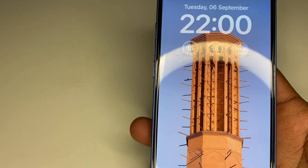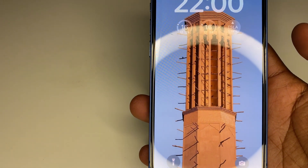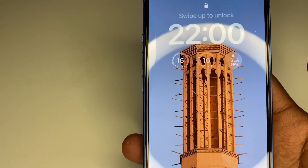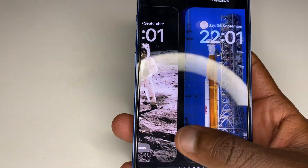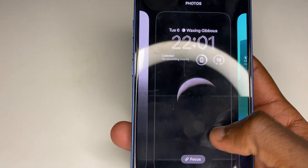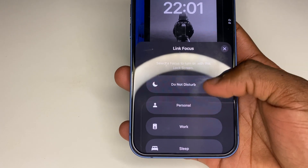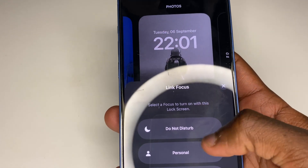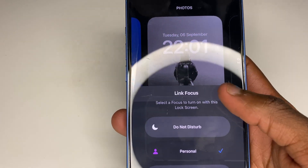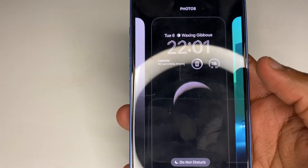The first feature is wallpapers. iOS 16 introduces a whole new refresh on wallpapers. I personally really love what they've done. You can personalize your wallpaper into any type of format that you'd like. It basically depends on what your focus modes are — if you choose a certain type of focus, it can change to that type of wallpaper, which is kind of cool.